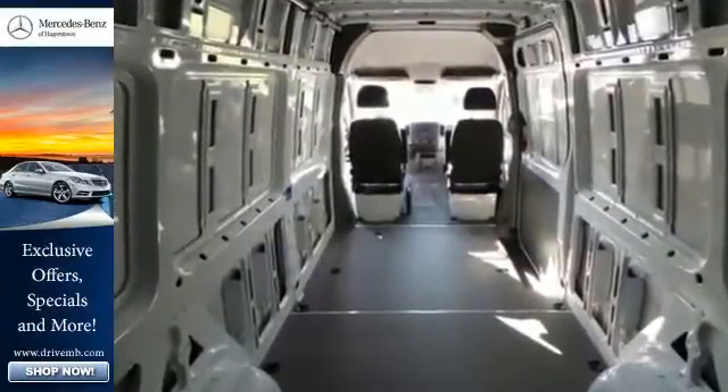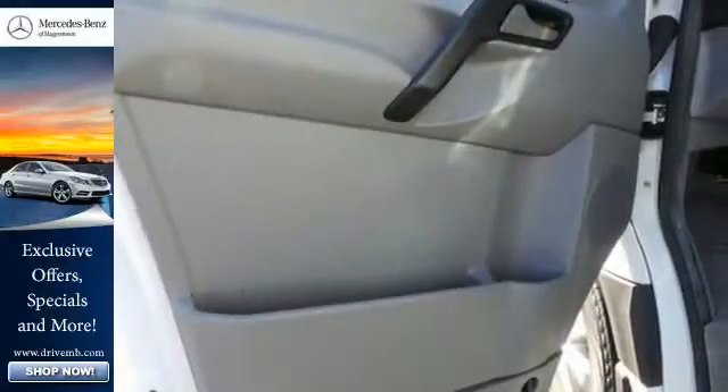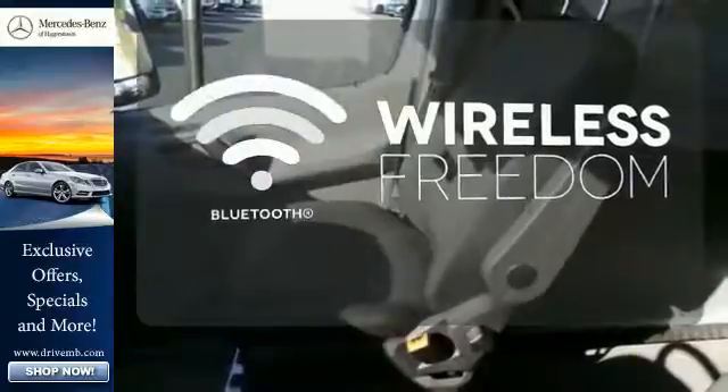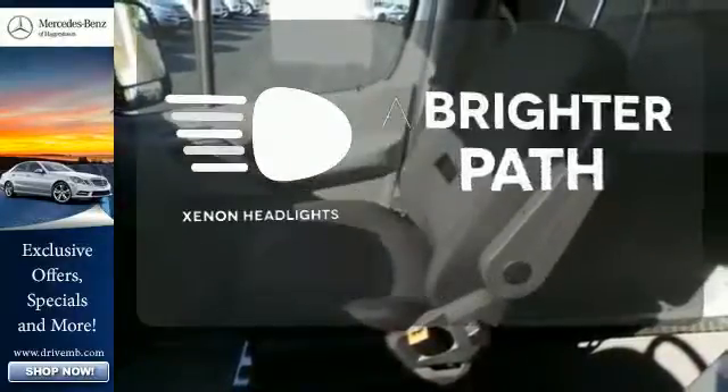Safety is paramount with the included dual front airbags and stability and traction control. You don't have to put your life on hold when you have Bluetooth. Illuminate your path with the xenon headlights.